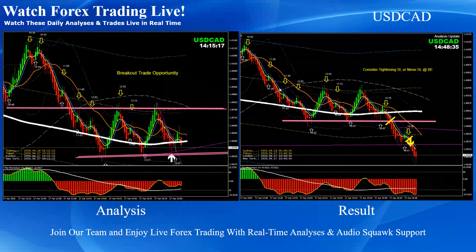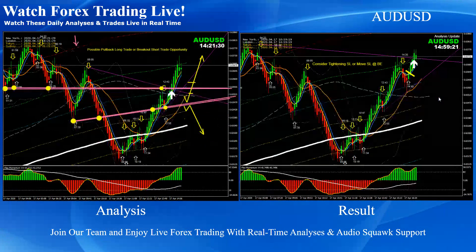Dollar CAD: pretty straightforward — channel breakout and pullback short trade. Aussie Dollar: as mentioned on the analysis, price developed another beautiful pullback long trade.